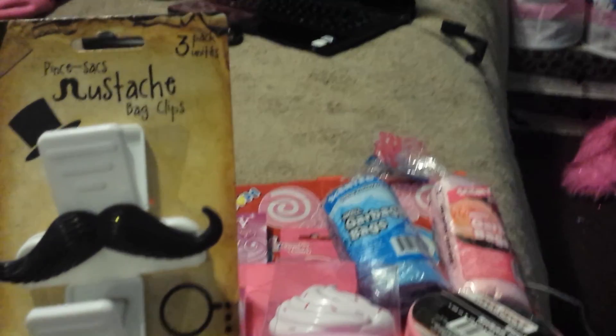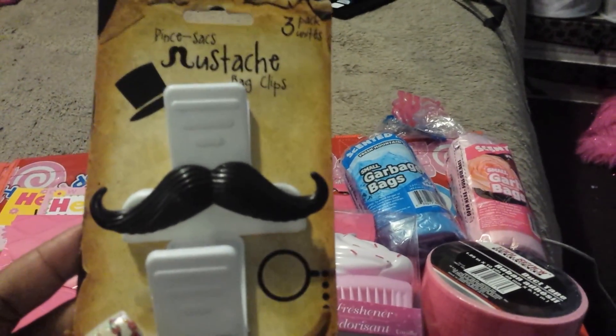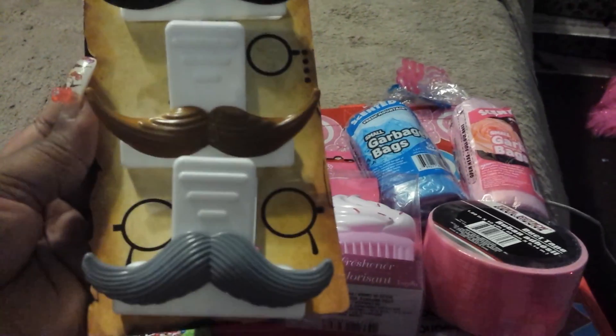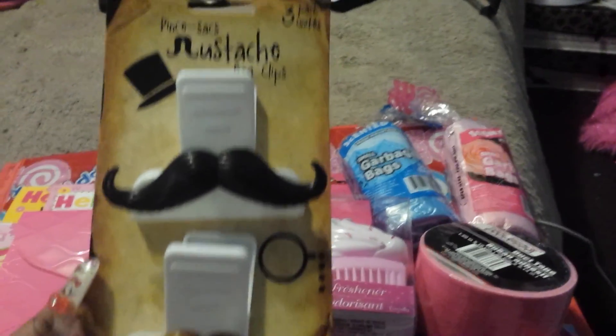Then I got this cute three-pack mustache chip clip. It comes with a black mustache, a brown, and a gray. How adorable is that?